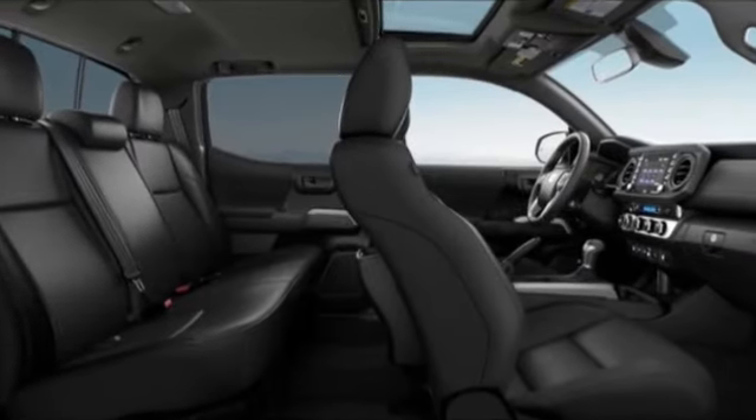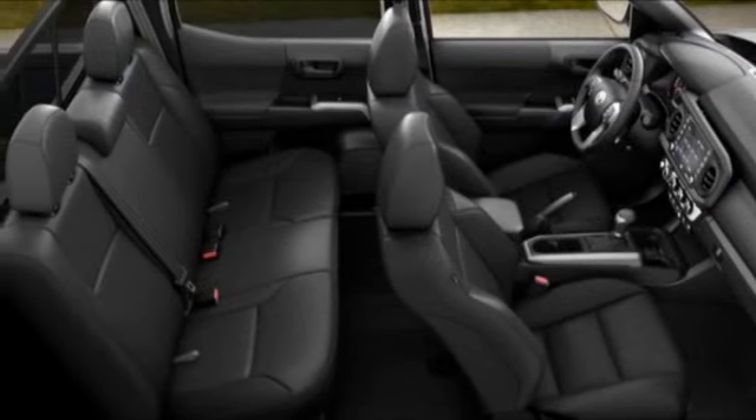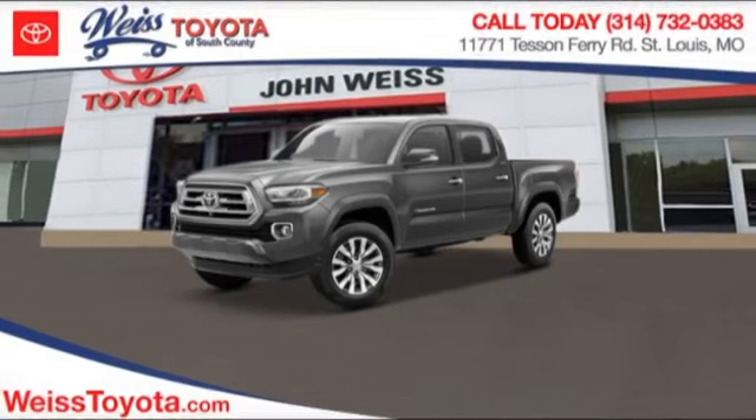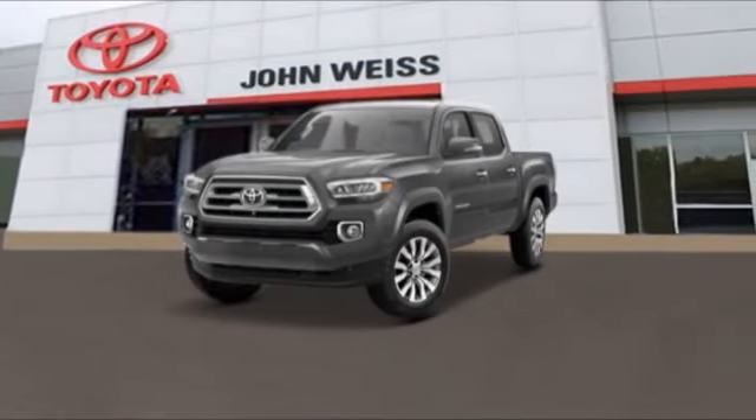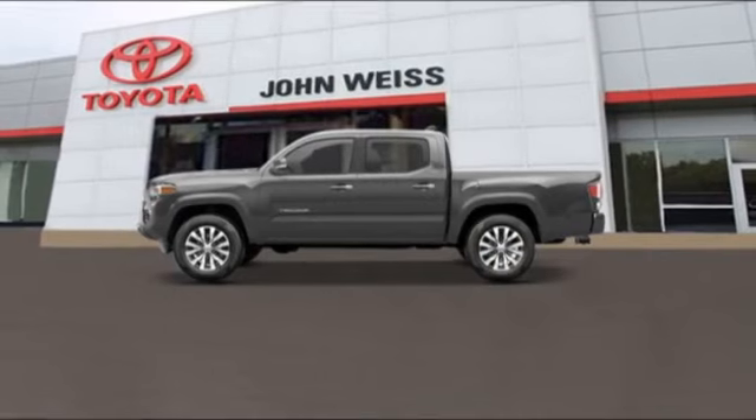Here are some of this vehicle's great options: tire pressure monitor, four-wheel drive, blind spot monitor, tow hitch, heated mirrors, aluminum wheels, brake assist, traction control, stability control, and daytime running lights.